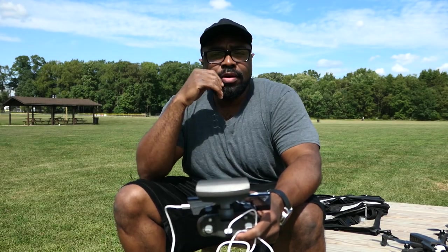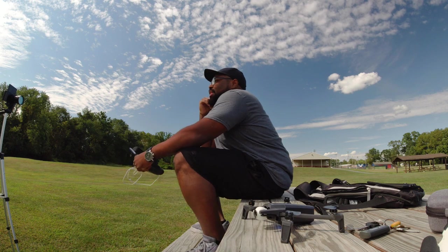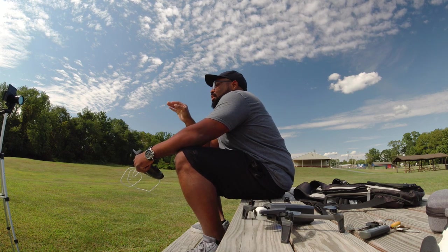Hey, how's it going everybody and welcome back to the channel. If you're new to the channel, my name is Big Ball Vlogs. I do reviews, comparison shopping, and everyday vlogging. If you're interested in something like that — maybe a tech review, maybe a deal I found on Amazon — please consider subscribing to the channel and clicking the notification button for new updates when I post them.